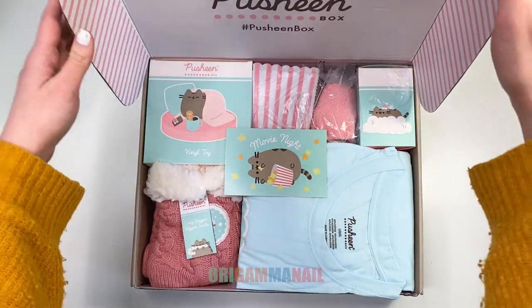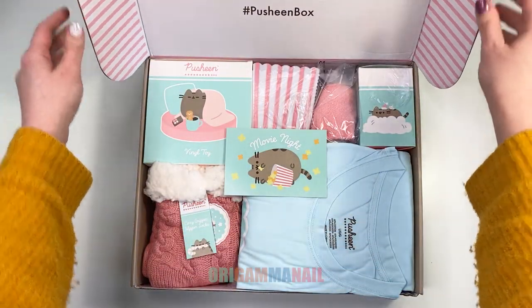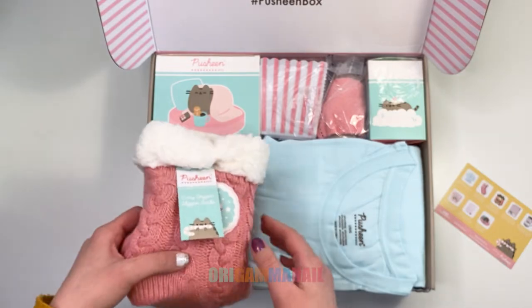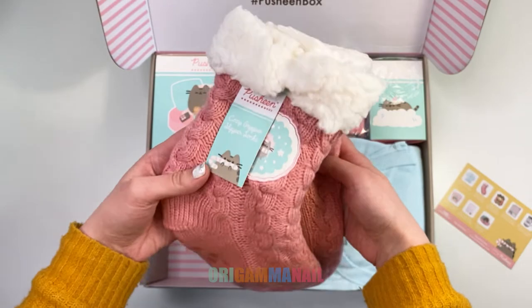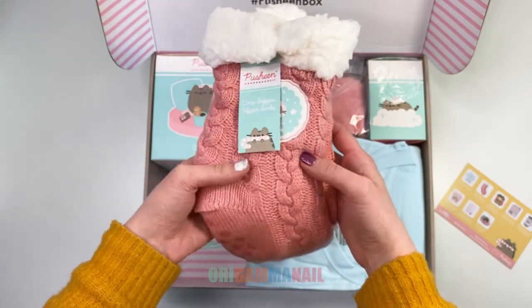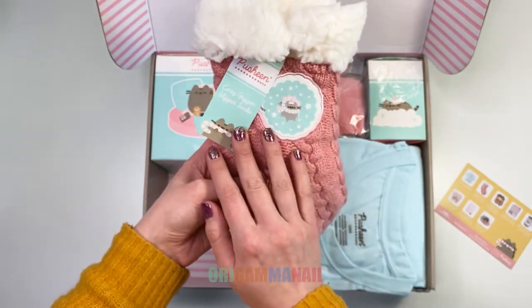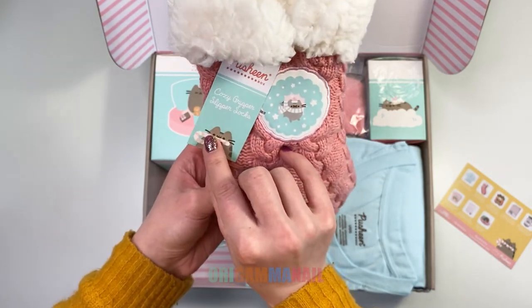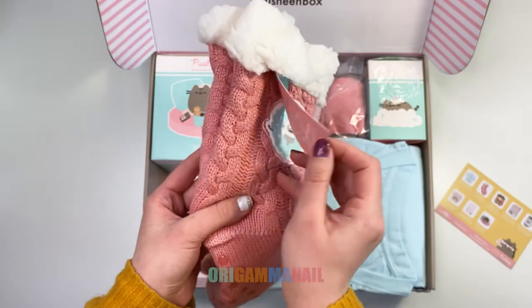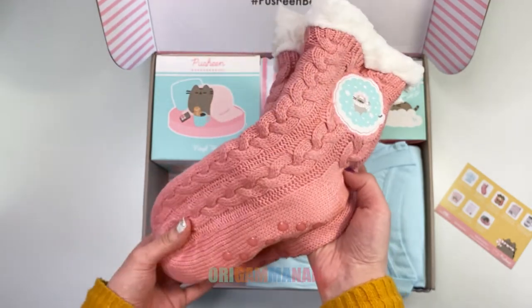The box has eight Pushin box exclusive items. First up: comfy slipper socks. I think these are great — I always need warm socks in the winter and they have these slight stoppers on the bottom so you don't slip.